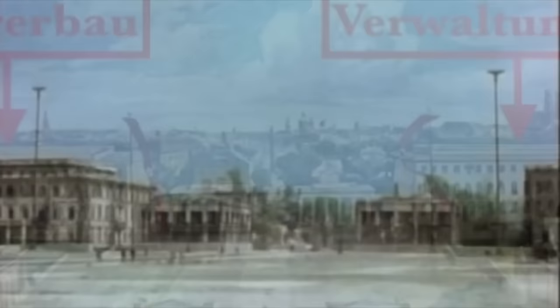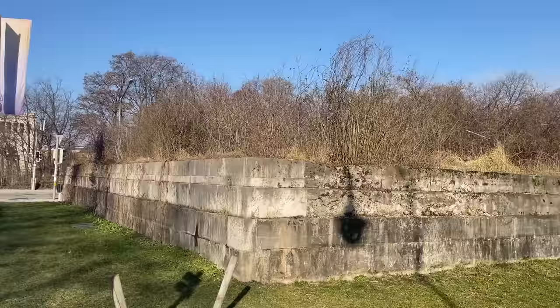In front of the Führerbau and Verwaltungsbau buildings, the Nazis erected so-called Ehrentempel, or Honor Temples, where the tombs of the Nazis killed in the 1923 Beer Hall Putsch were displayed. Only the foundations of these buildings remain today.